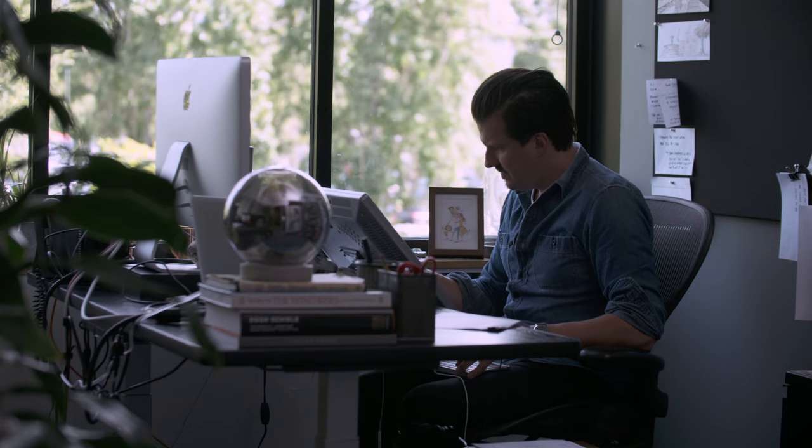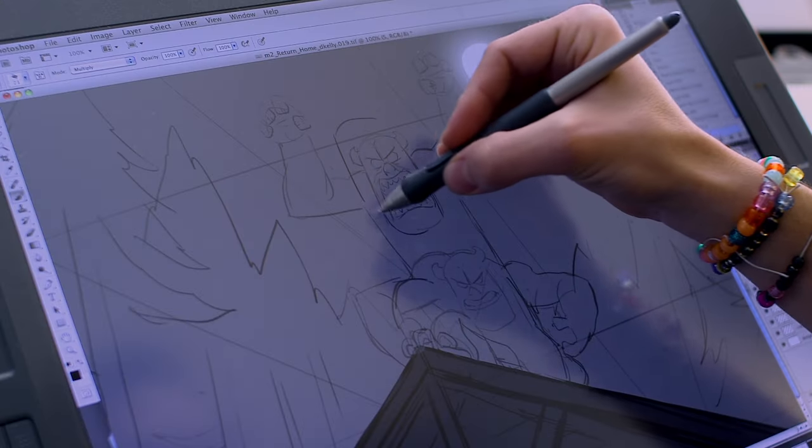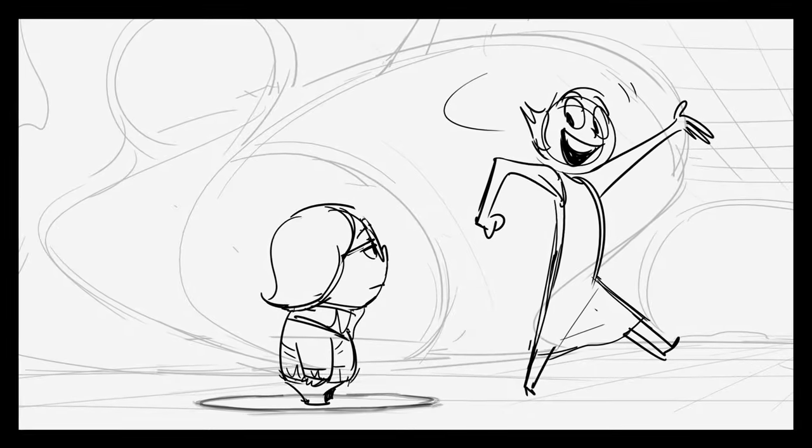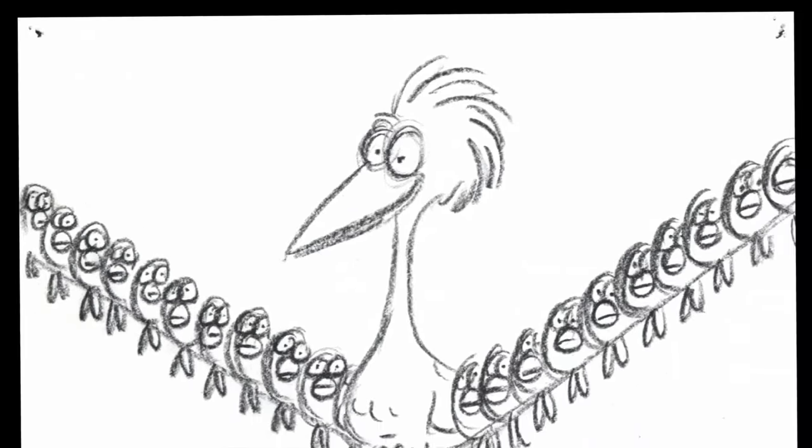Hi, I'm Dean Kelley, and I'm a story artist here at Pixar. You know that old saying, a picture's worth a thousand words? Well, it's true. Using simple visual cues, you can communicate all kinds of cool ideas and different emotions. And because of this, a single image can tell a whole story.